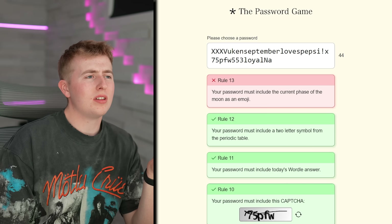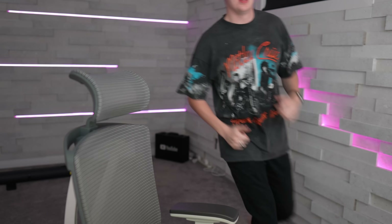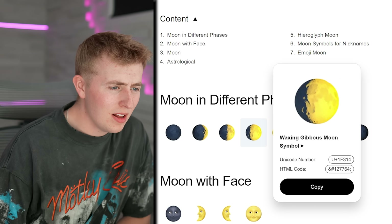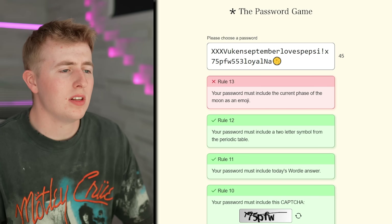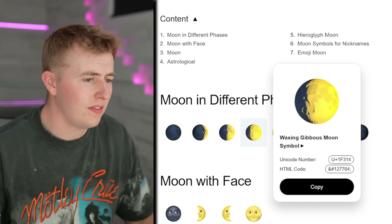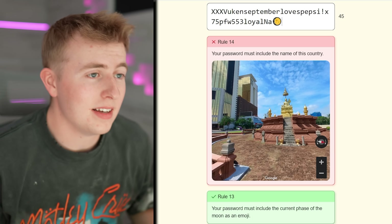Your password must include the current phase of the moon as an emoji. I don't have emojis on my computer — wait, how do they even know what my moon looks like? I need to go outside to check. I'm back — it's a full moon! I'll put in the full moon emoji. Also, is the moon phase the same everywhere in the world? I guess it must be — that's crazy.